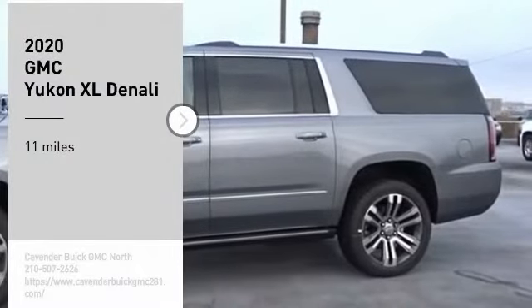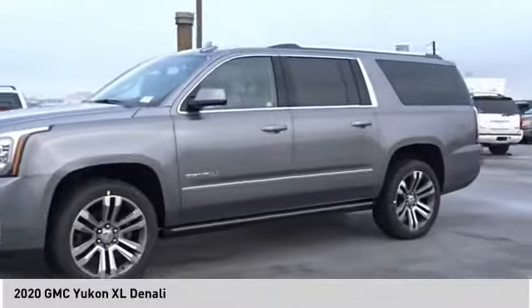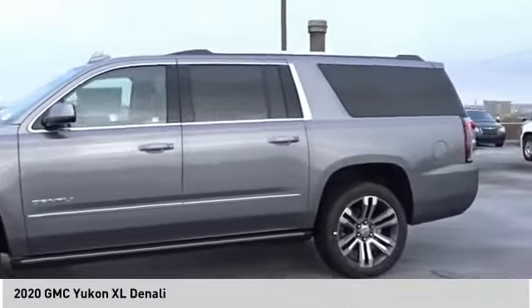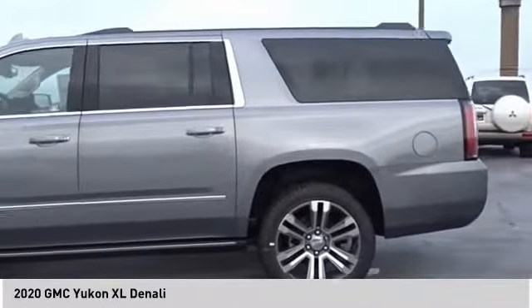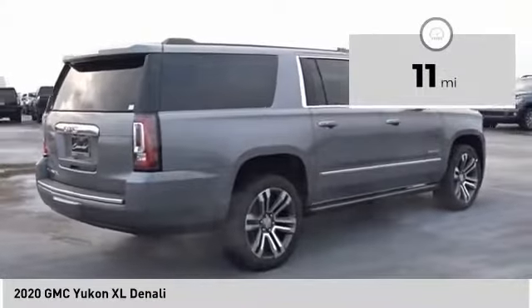You are going to love the 2020 Yukon XL. GMC Yukon XL is a great choice for families who need a full-size SUV with maximum seating. The looks don't hurt either. This vehicle has less than 100 miles.